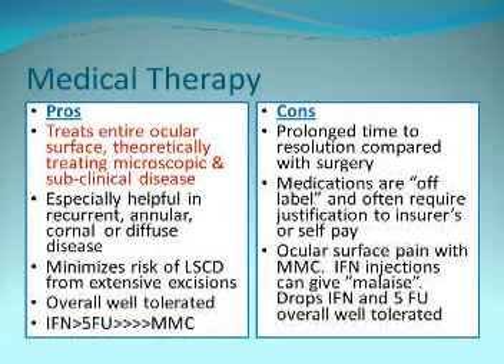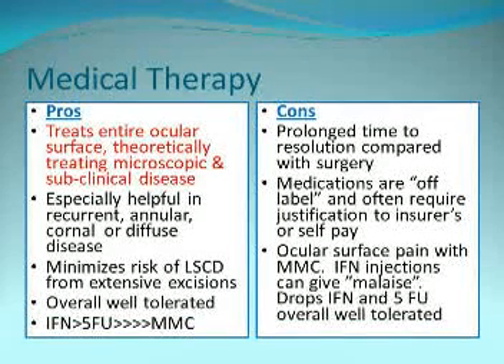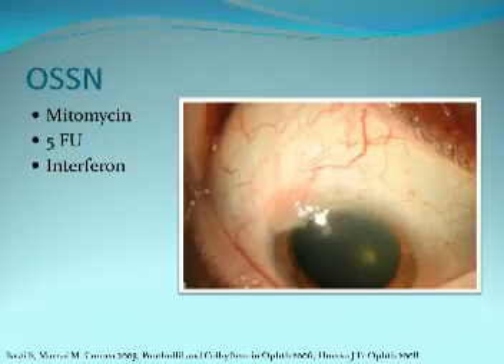Medical therapy has the advantage of treating the entire ocular surface, including microscopic and subclinical disease. It's especially helpful in recurrent, annular, corneal, or diffuse disease. So we're going to talk about mitomycin, 5-FU, and interferon.